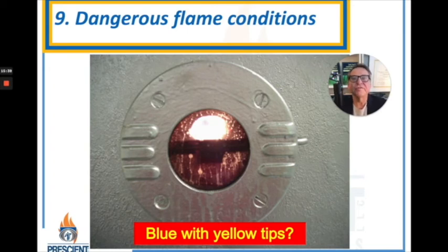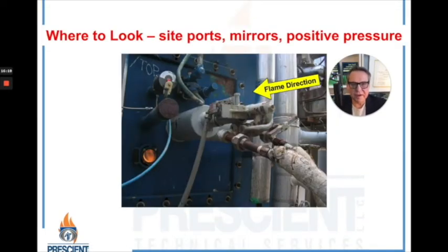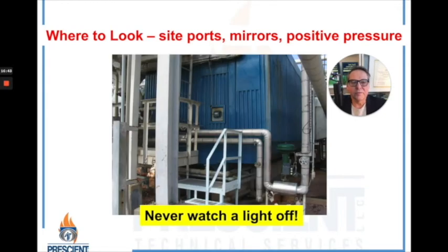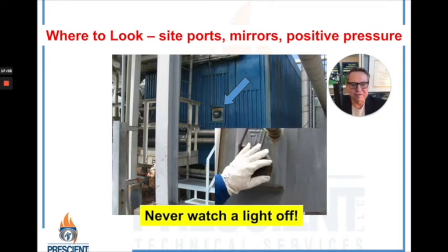Another thing to be on the lookout for is dangerous flame conditions. For standard run-of-the-mill burners, you should have a nicely formed blue cone with little yellow or orange flickers. Low-NOx specialty burners for emissions might look completely different. There should be sight ports provided — typically one at the front of the burner to see that the flame is lit. That's not where you gather the most important information, and you should never be trying to watch a light-off. You get the most useful information when the flames are coming at you and you can safely observe them through a sight port with special tempered glass. First check it when the equipment is down to make sure it doesn't have any holes.